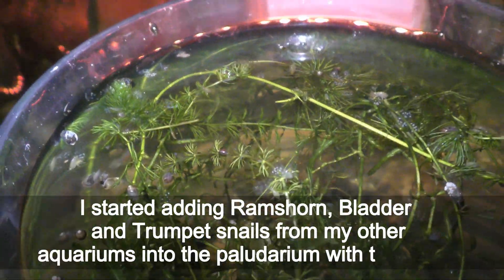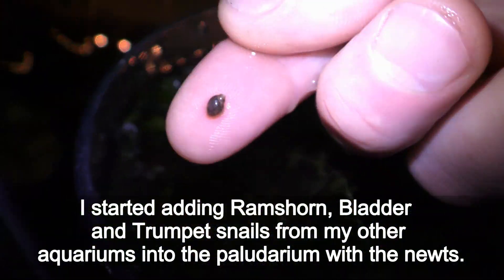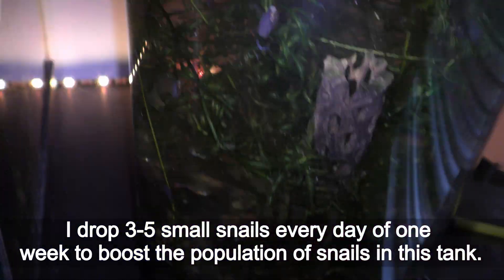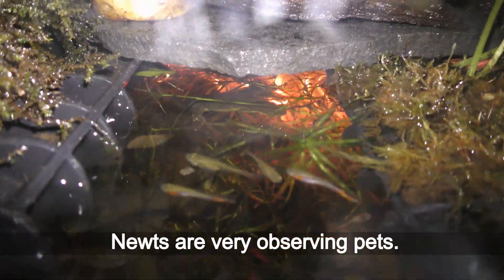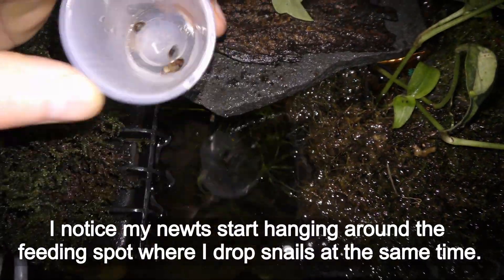I started adding ram's horn, bladder, and trumpet snails from my other aquariums into the paludarium with the newts. I dropped 3-5 snails every day for one week to boost the population. Newts are very observant pets — I noticed my newts started hanging around the feeding spot where I dropped snails, at the same time each day.